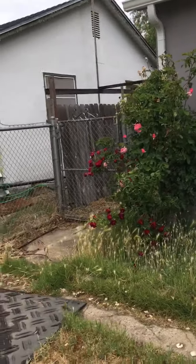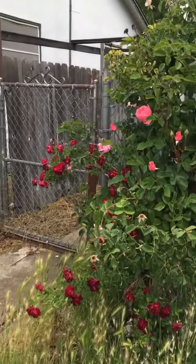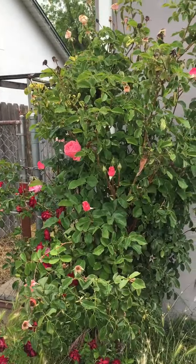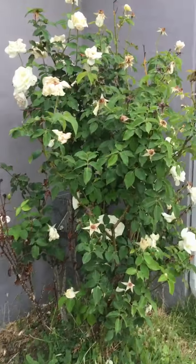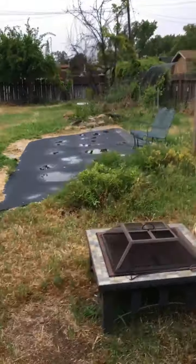The big roses are doing things. I never noticed that some of those are red and some of them are pink — there's two rose bushes right there. No wonder why there are so many roses.